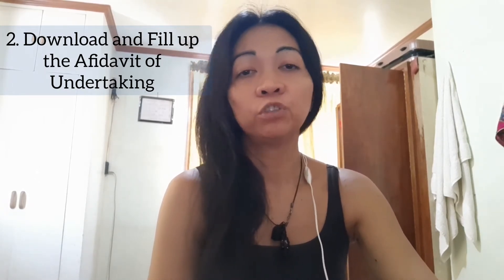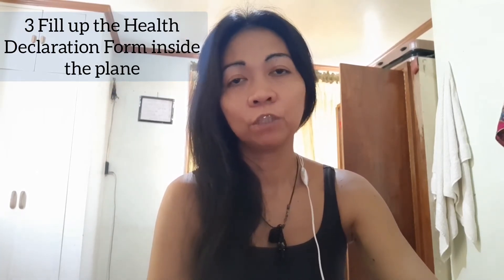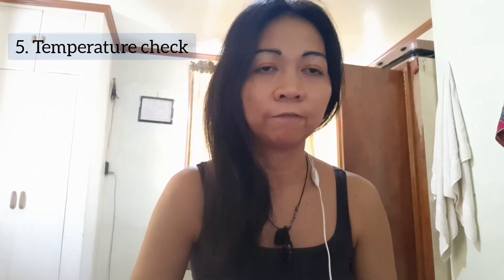The first step upon arrival is they're going to give you a briefing. I have many videos of airport scenarios — if you watch one of those videos you're going to be familiar with what happens in the airport. There are also videos where passengers ask questions to the coast guard, and you can use those as a reference when you travel to the Philippines. During the briefing you can also ask questions to the coast guard officer.